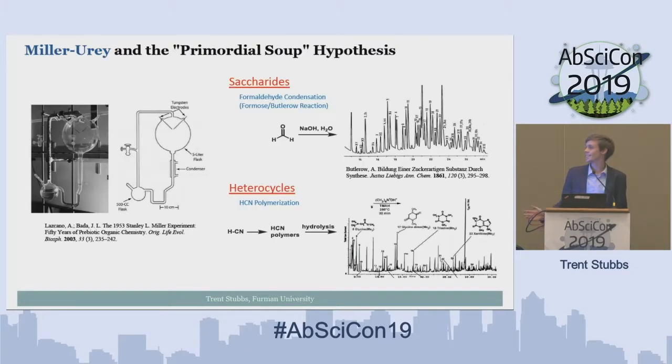I would like to start today by discussing the classic Miller experiment done in the 1950s. It really launched the field of prebiotic chemistry by demonstrating the ability to transform small organic materials into larger biologically relevant species like amino acids. Two related experiments are formaldehyde condensation producing saccharides, and HCN polymerization and hydrolysis generating precursors to nucleobases.